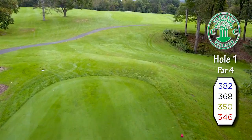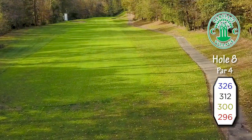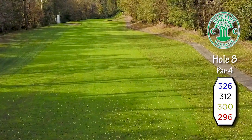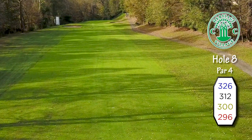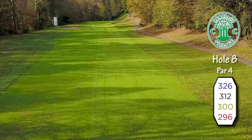The Par 4 first hole is just what you would like for an opening hole. The Par 4 eighth hole is not terribly long, but it requires a strong commitment to your tee shot, as the Poprog River awaits anything offline to the left, and there is out-of-bounds to the right.